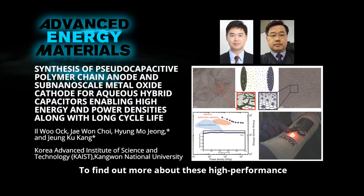To find out more about these high-performance aqueous hybrid capacitors, please visit the Advanced Energy Materials homepage.